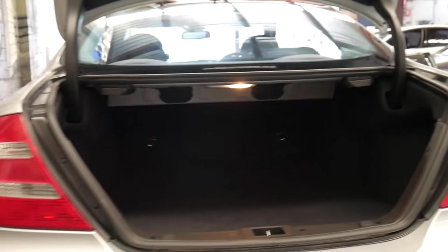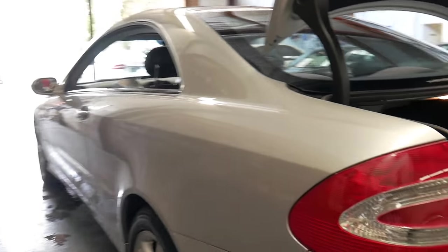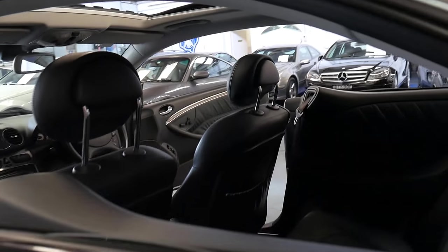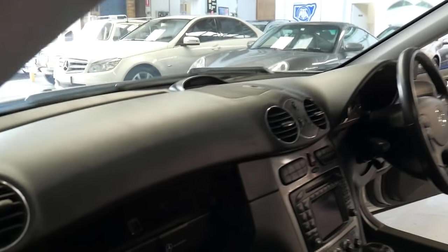Full service history, both from Mercedes and just normal mechanics. This is not a car that you need to send to a Mercedes-Benz every single time. Being an '04 model with 107,000 kilometres, we think it's extremely good value for money. I've just got that glove box open to show you there is a CD stacker in there as well.